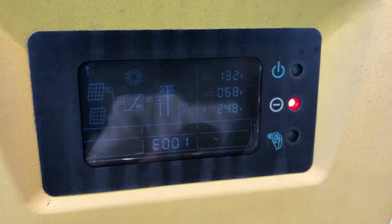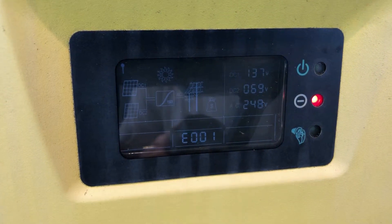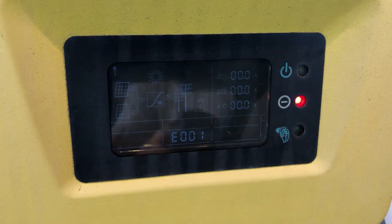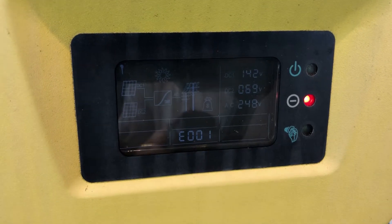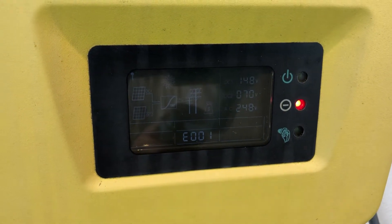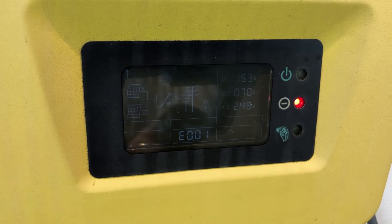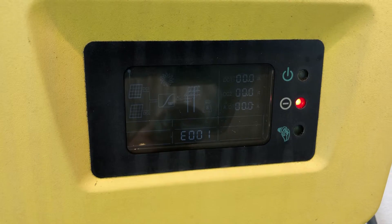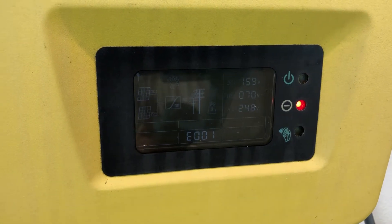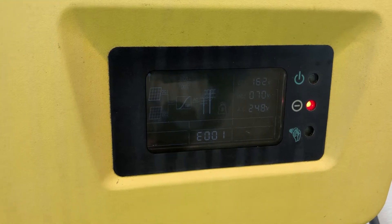An E001 message and the red fault light on the inverter like this is telling us the inverter has actually detected that there is an earth fault with the system. Now an earth fault is usually not a problem with the inverter — it's usually an issue on the solar DC side of the system, and it's caused usually by moisture, or it could be damaged cables, damaged solar panels, water getting in somewhere where it shouldn't be, something like that.